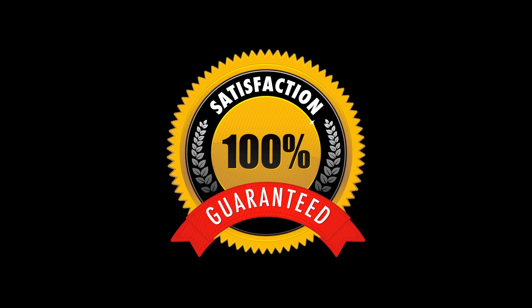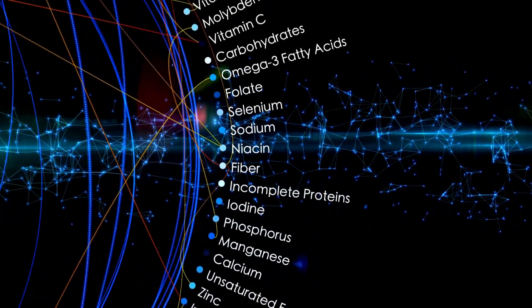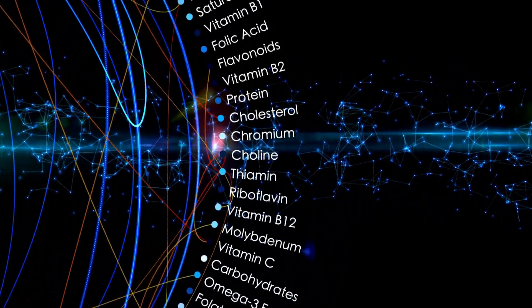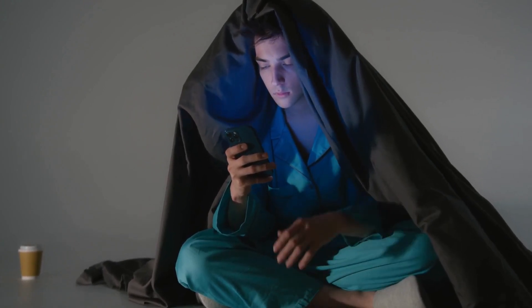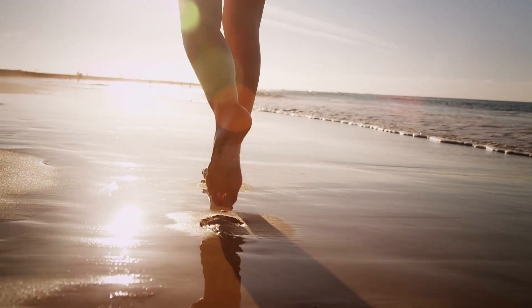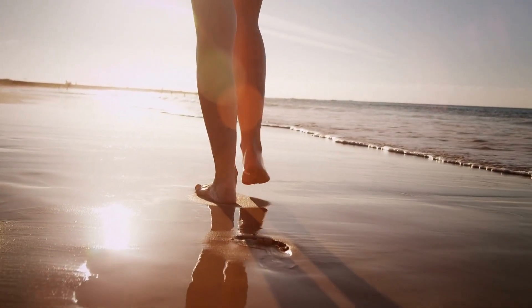According to Purality Health, each supplement packet features a balanced dose of magnesium. It provides your body with an adequate supply of magnesium so you don't have to struggle to fall asleep. This magnesium also helps with better protein synthesis, fueling muscle growth. In addition, it regulates autonomic functions, including respiratory rate, heart rate, and muscle contractions.